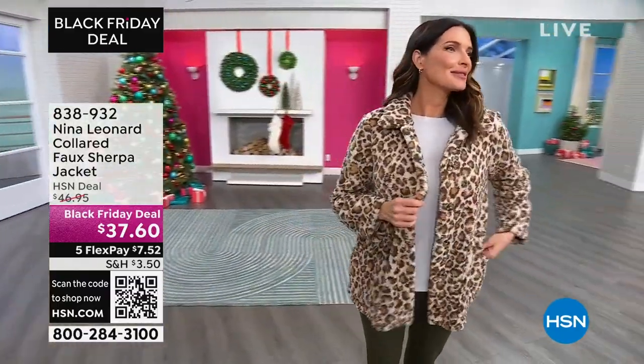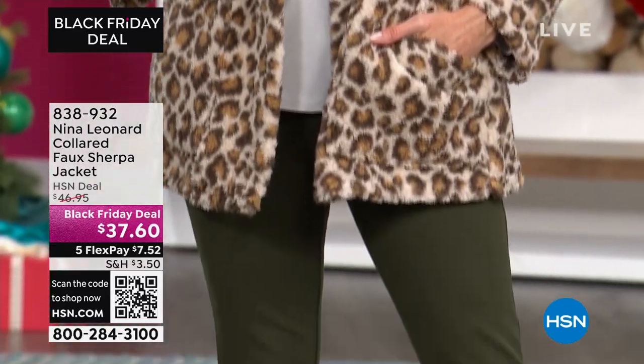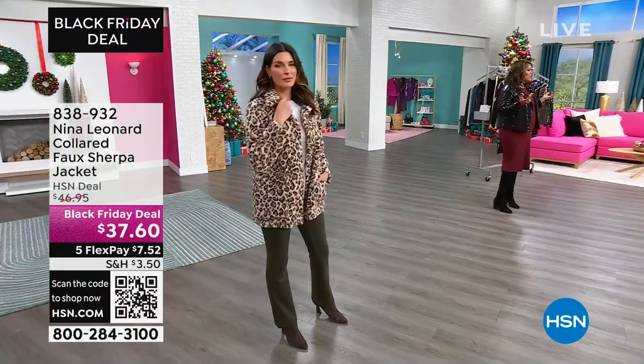What I love is you look absolutely fabulous. You can dress it up or you can dress it down. And because of the five flex pay, you're only looking at $7 and some change to have this delivered to you.